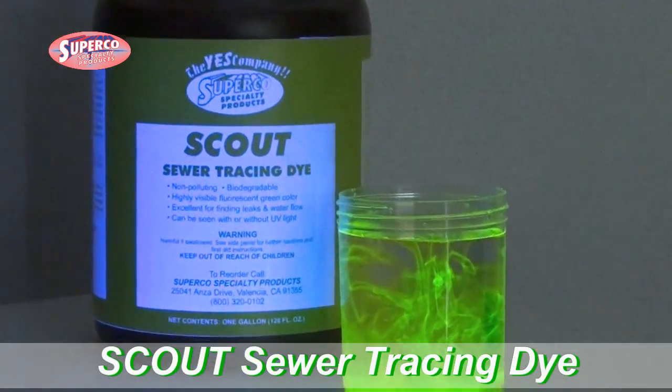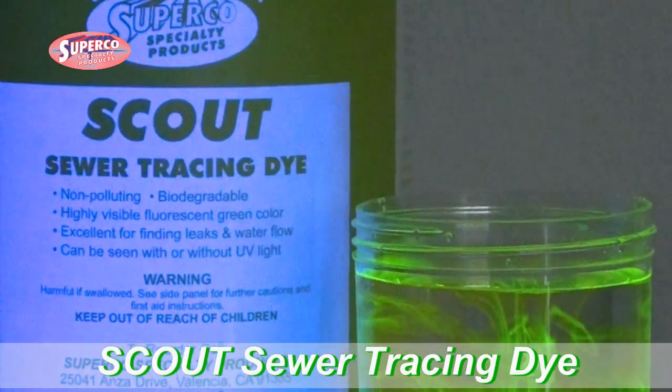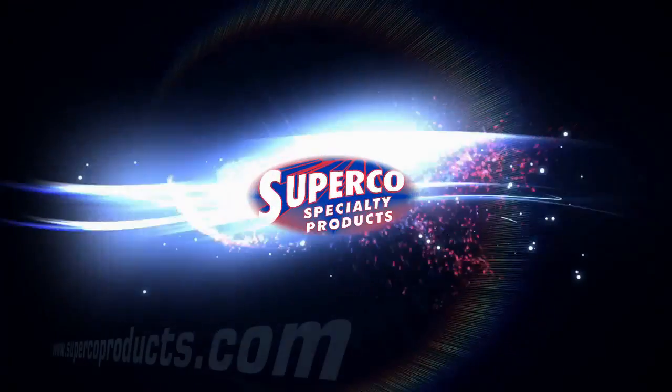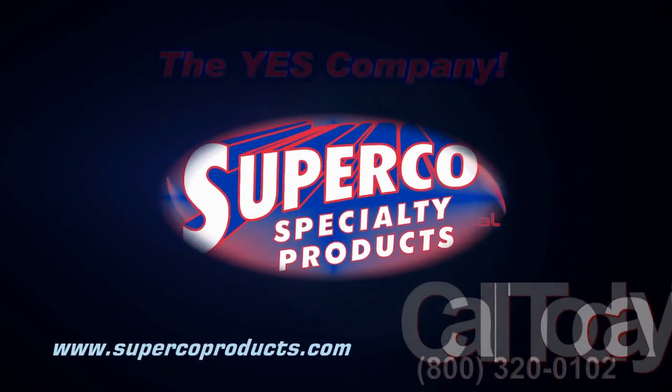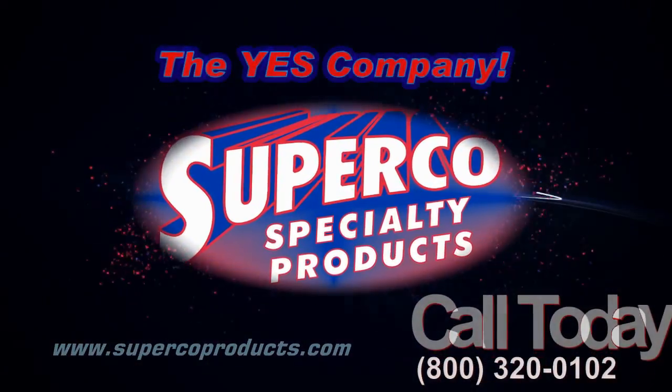Scout Sewer Tracing Dye from Superco Specialty Products. Visit us on the web at www.supercoproducts.com, or place an order with your Superco Sales Rep today.